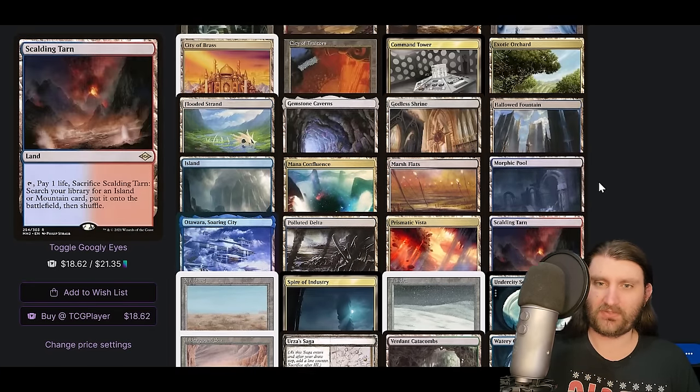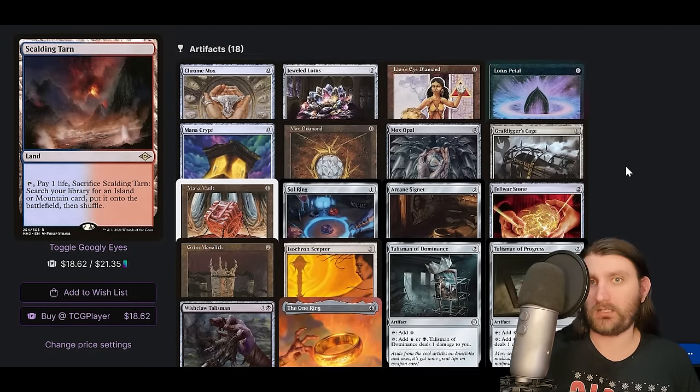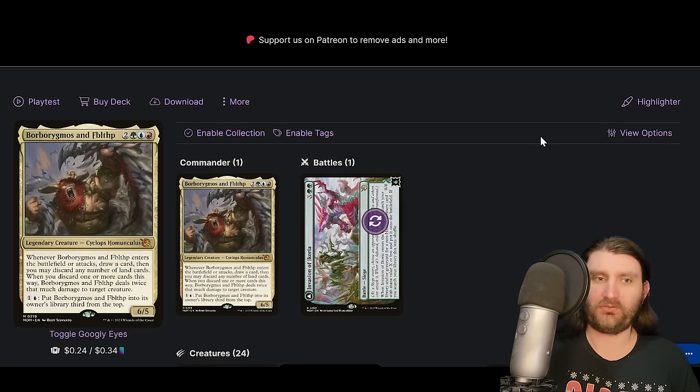I wouldn't run Prismatic Vista with only one basic — I'd probably just run a second basic like a Snow-Covered Swamp. But yeah, cool list. Not the spiciest thing in the world, but I wanted to showcase this commander since it's popular, I've talked about it, and I've never really covered it on the channel. Speaking of never covered: Borborygmos and Fibblethwip.